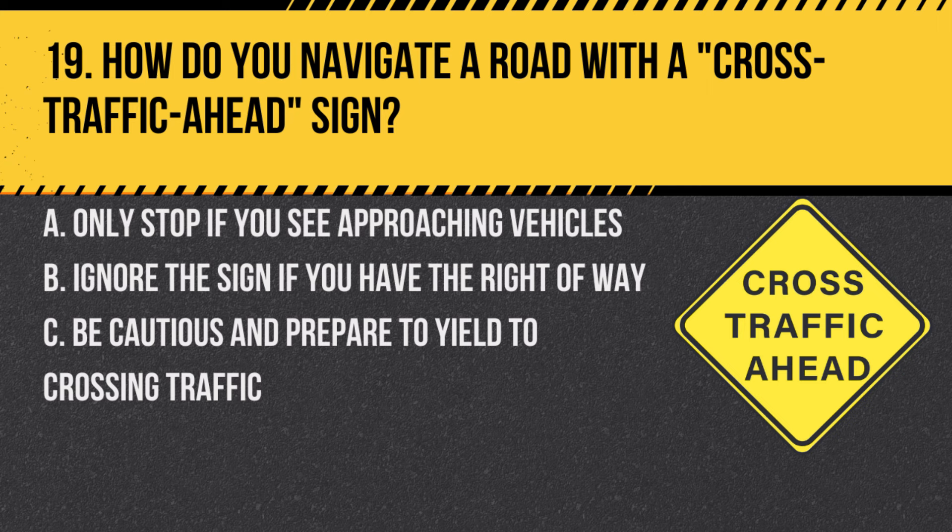Question 19. How do you navigate a road with a cross-traffic ahead sign? A. Only stop if you see approaching vehicles. B. Ignore the sign if you have the right of way. C. Be cautious and prepare to yield to crossing traffic. Answer: C. Be cautious and prepare to yield to crossing traffic. This sign indicates that vehicles may be crossing your path ahead.